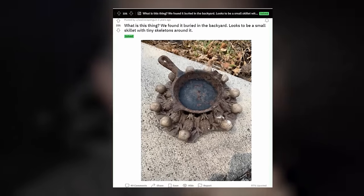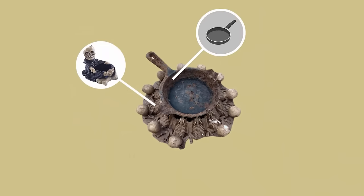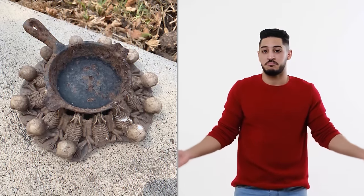Afraid that he had unearthed some evil curse, ScoliosisPenguin turned to Reddit for advice and information. Thanks to this, he soon realized that it wasn't one object but two separate ones that had been stuck together. The top part was a tiny skillet while the bottom part was a Halloween-themed ashtray. But why did someone stick these two together and then bury them?